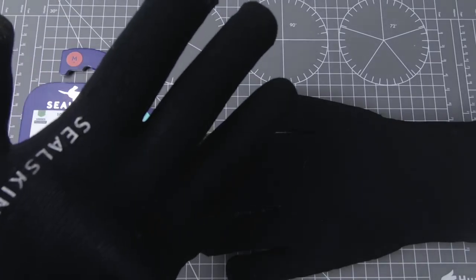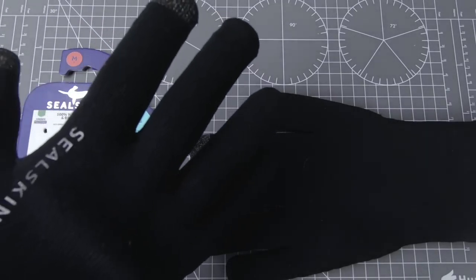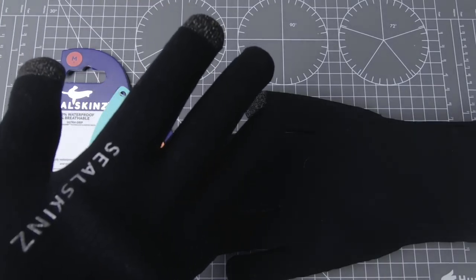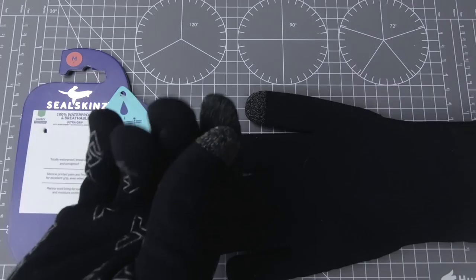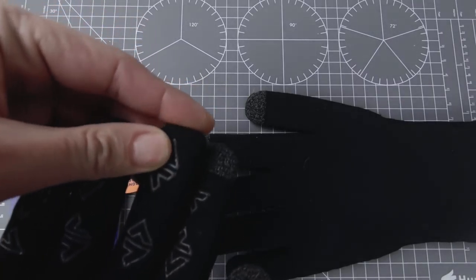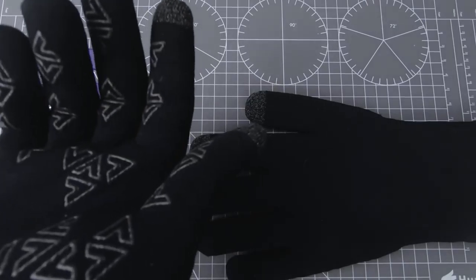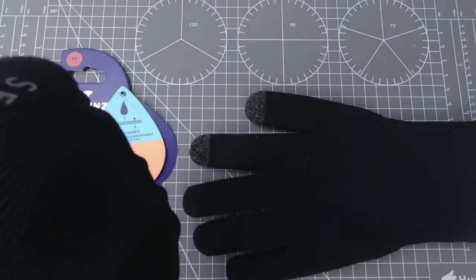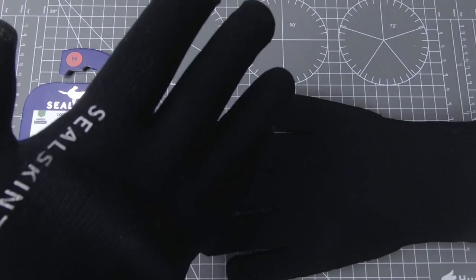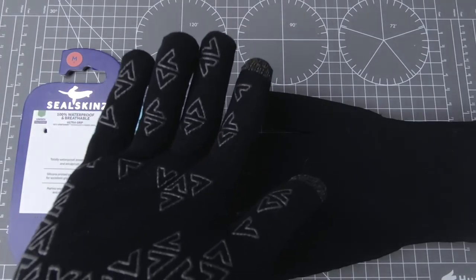To jest taki efekt jakby założyć rękawiczki neoprenowe, bardziej cywilizowane. Natomiast izolacja jest dobra, ciepło jest dobre. Myślę, że na wykopki one powinny się nadawać, bo nie będą przemakały przy wilgotnej ziemi. Natomiast wydaje mi się, że niestety ten materiał po pewnym czasie ulegnie degradacji. Ziemia jest bezlitosna. Na wykopki to jest za duża cena, lepiej kupić coś jednorazowego.